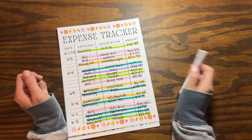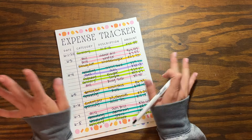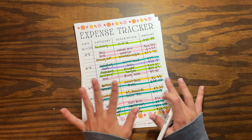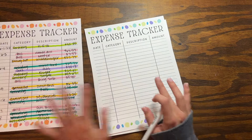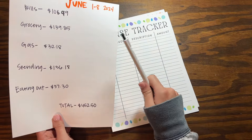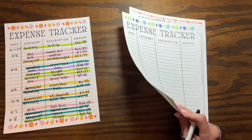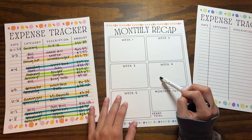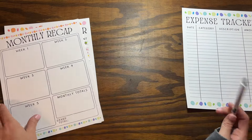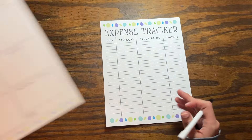Hello you guys, welcome back to my channel and welcome back to another expense tracking video where we go over what I spent this past week. This was my expense tracking from the first week of June, and I have a blank sheet here that we're going to use for the second week of June. We're going to total everything up for the second week, and at the end of the month we'll do a monthly recap.